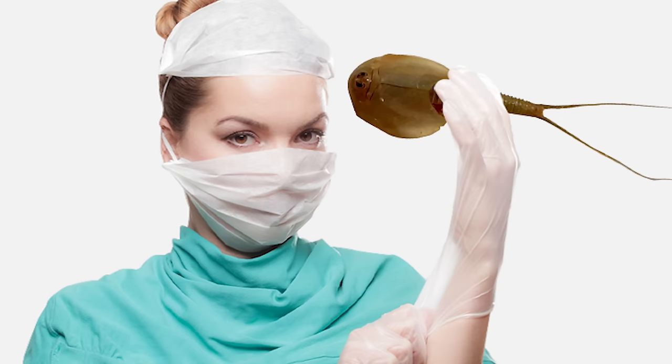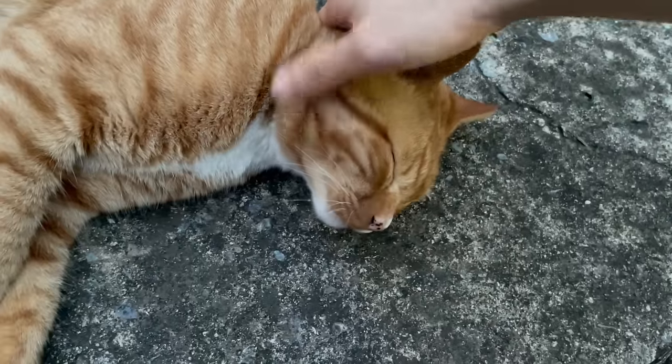This is the end of the Triops video. If you enjoyed it, please subscribe.